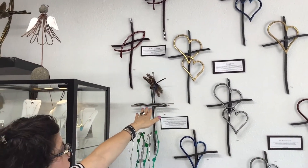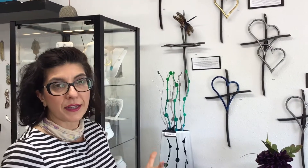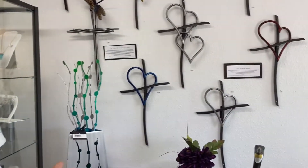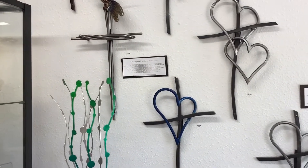We have the Fisherman's Cross and also the Dragonfly Cross. These are really special items. They make for a beautiful wedding gift, birthday gift, or anniversary. They all come with a card that talks about the meaning behind the cross.